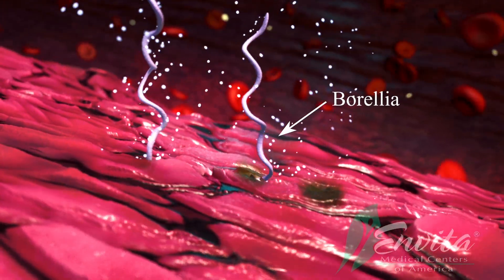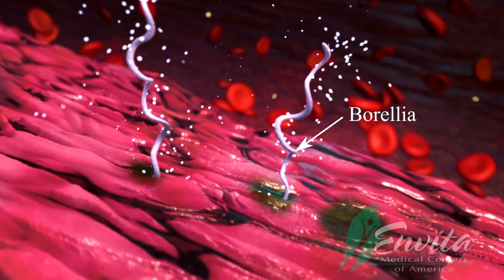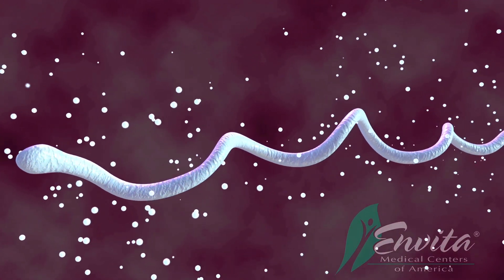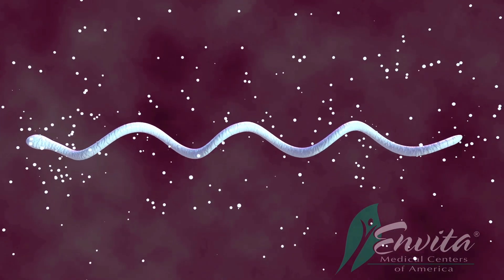Borrelia, the spirochete involved in Lyme disease, is complicated to treat for several different reasons. It evades antibiotics and the immune system through the following series of mechanisms.